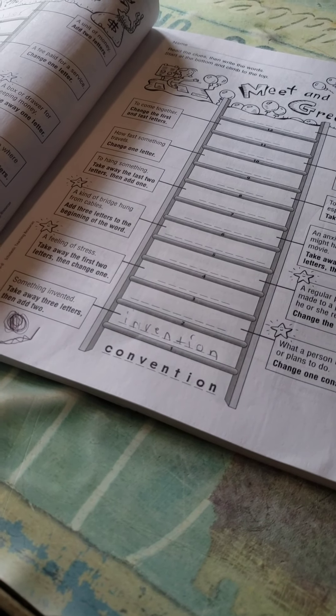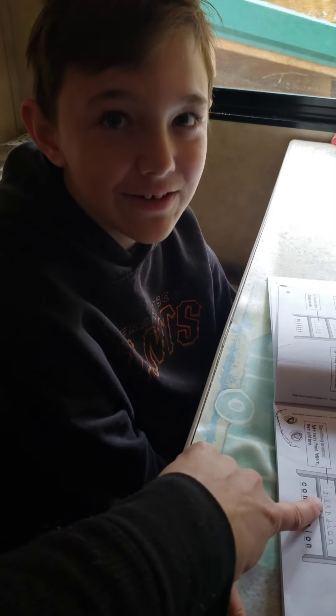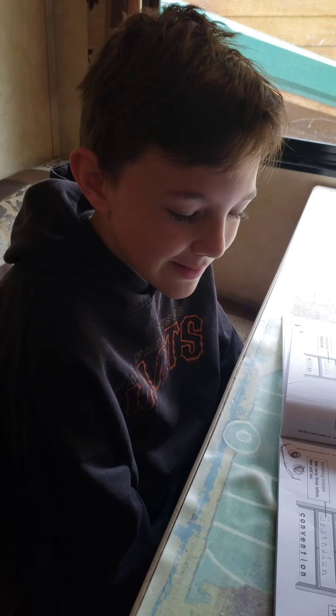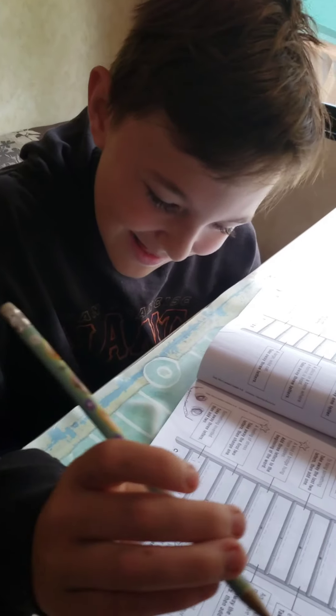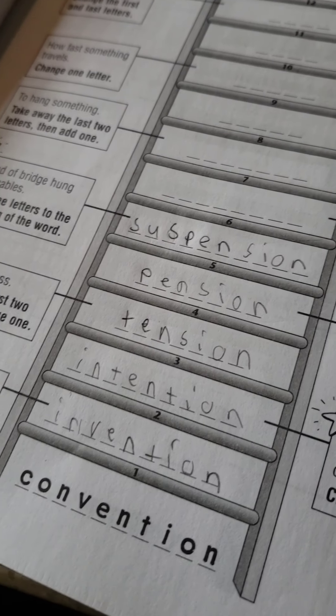So the next one is: what a person intends or plans to do. Change one consonant. Oh, I know it. Think about it. Instead of invention... Invent? No. I am intending to do something. Intend. Use the same word and only switch one. Intendation or something like that, I don't know. Look at the word — invention. Only switch one letter. Intention. Yay! He did it!